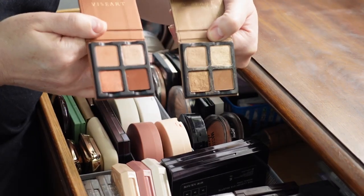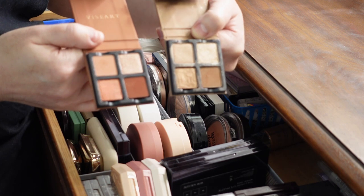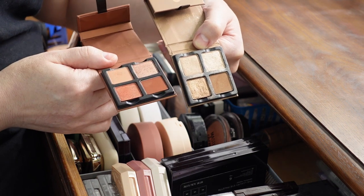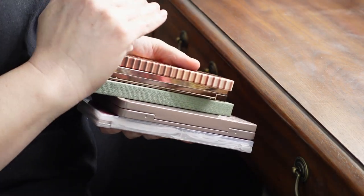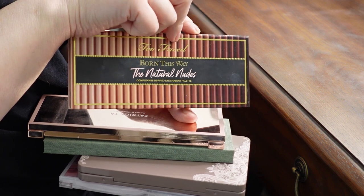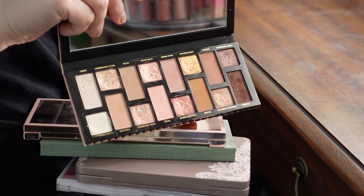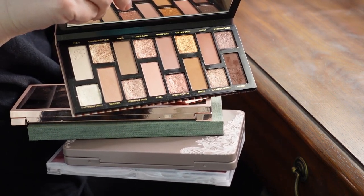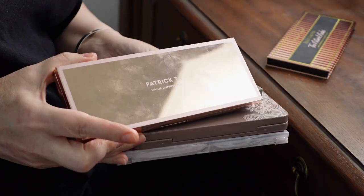I'm deciding between the Viseart Chocolat and Praline palettes — I like having smaller, curated color stories. I've had this one for a couple of years, love it, and wear it a lot in summertime, but the colors are a little more saturated. I'll go with Chocolat. Let me walk you through the larger palettes too. I came across the Too Faced Natural Nudes when going through my rose-toned eyeshadows and forgot how good it was — it has gorgeous shiny shades and neutrals that all lean just a little bit rosy. That's going in.